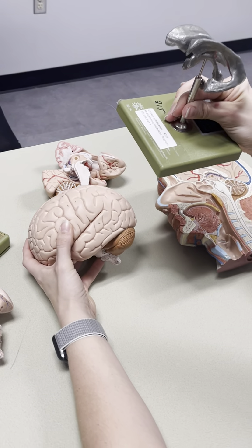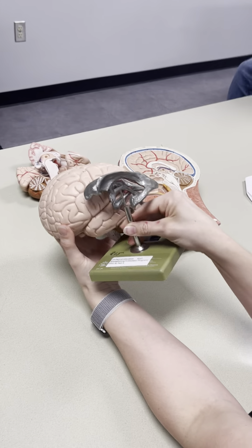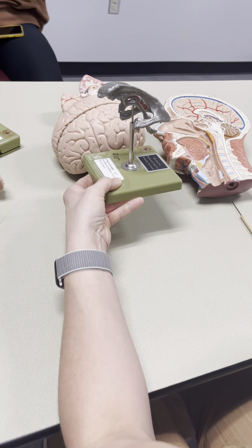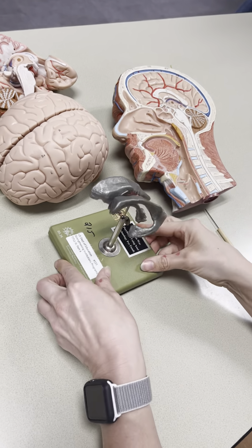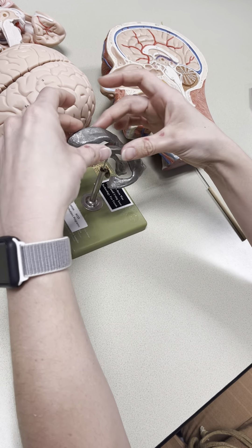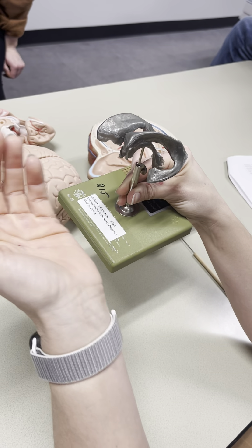This model shows the ventricles — imagine this superimposed inside the brain, that's how it would be oriented. So this would be anterior and this would be posterior. There are four ventricles. See these big ones? There's one in each hemisphere. These are collectively called the lateral ventricles, you can also call them the first and second. These are the largest of all the ventricles, so they're going to produce the most CSF.